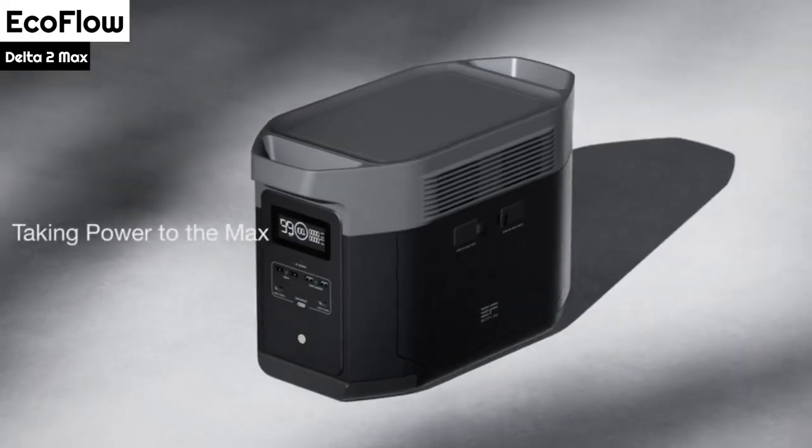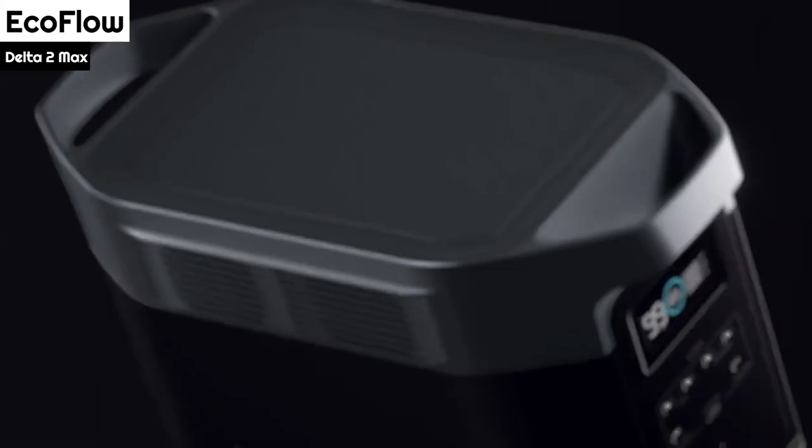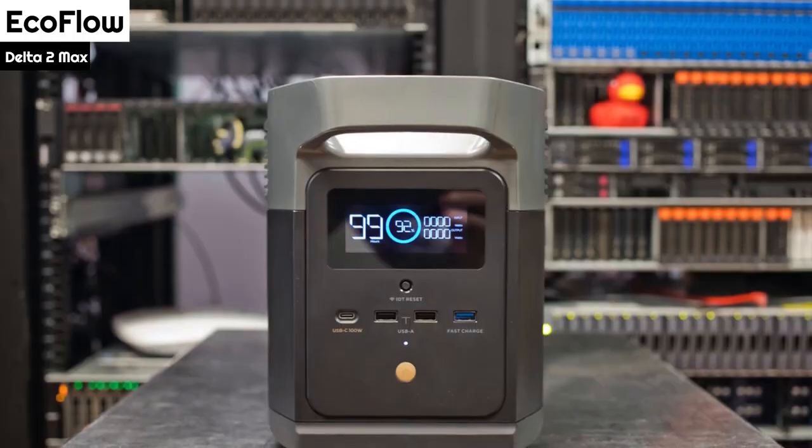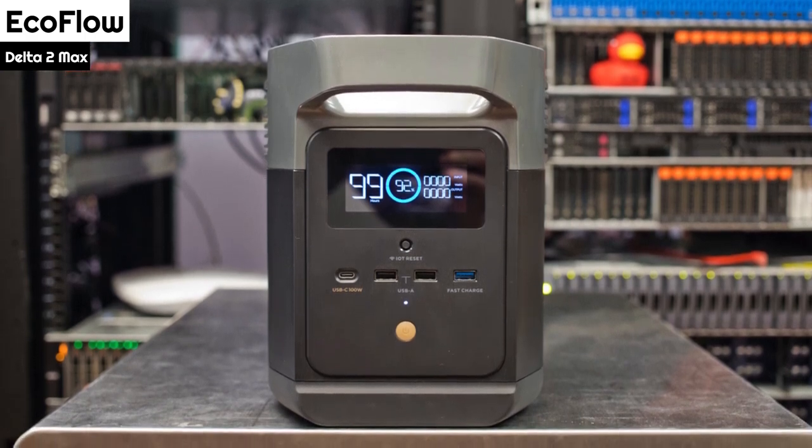Number 1: EcoFlow Delta 2 Max. The EcoFlow Delta 2 Max has a unique design — there are no buttons or a screen on the front of the device. All ports and buttons are located at either end of the device, with two additional ports at the back for connecting extra batteries.